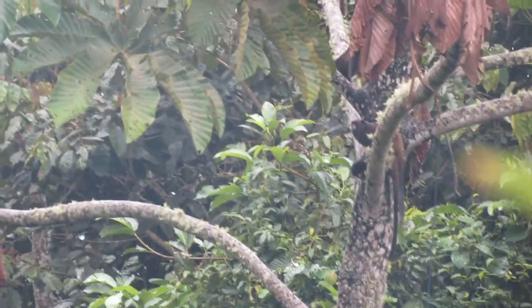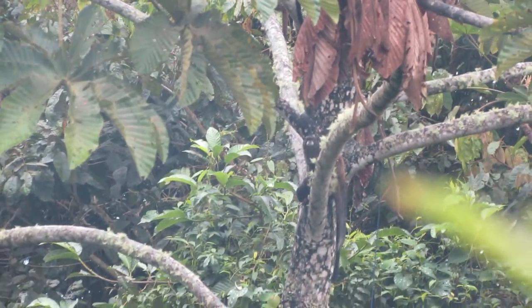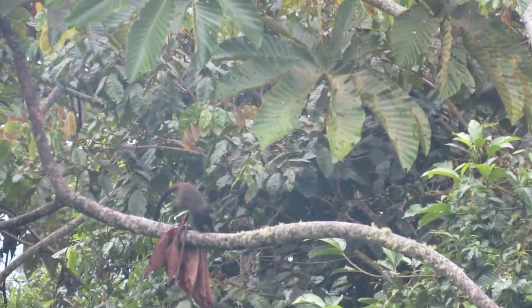The only macaws up here would be a military macaw, and that's really the only two that would be here. A military macaw is like one and a half again the size, with bright yellow underwings, and not dark green and blue — it's pale green. So really different.